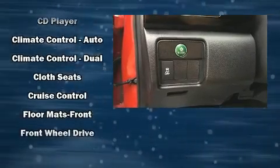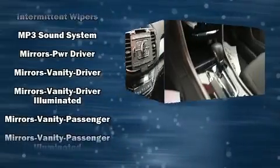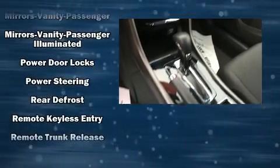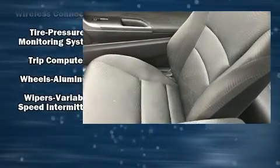Honda ensures the safety and security of its passengers with equipment such as traction control, brake assist, a security system, and four-wheel disc brakes with ABS. Various mechanical systems are monitored by electronic stability control, keeping you on your intended path.